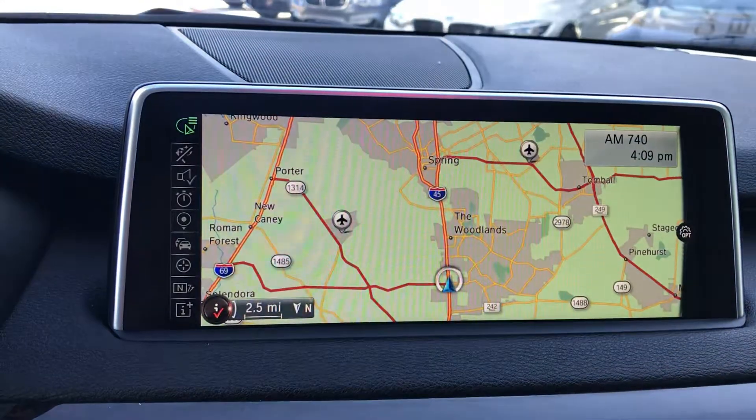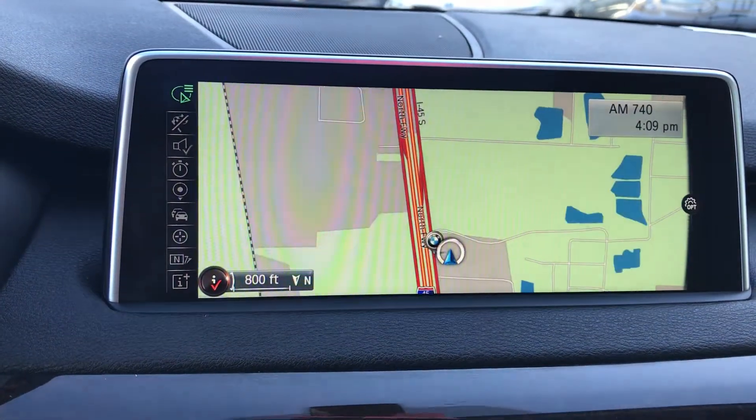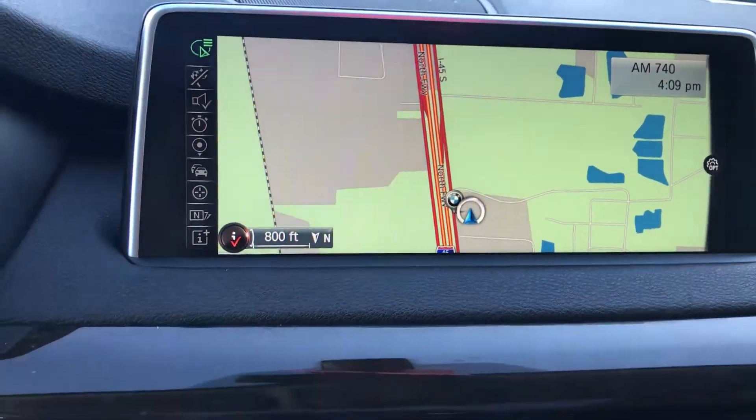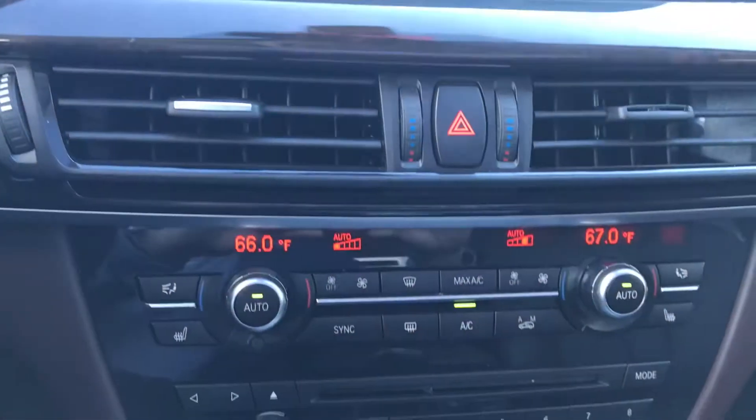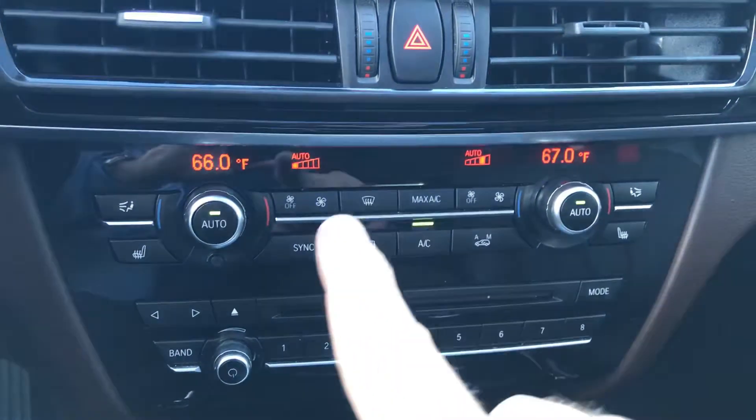Let's do the map — we're right there, right off the freeway. It's also got dual climate controls, left and right.